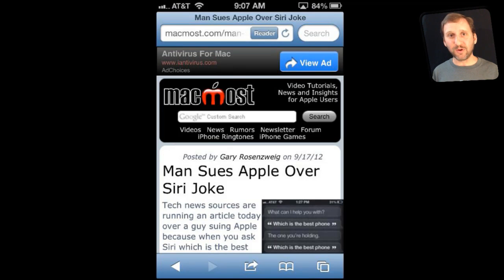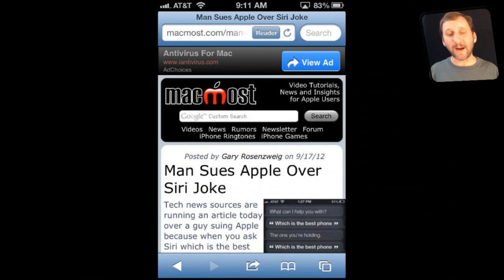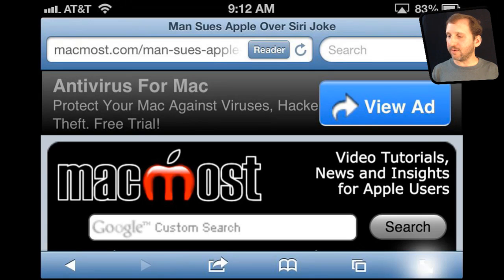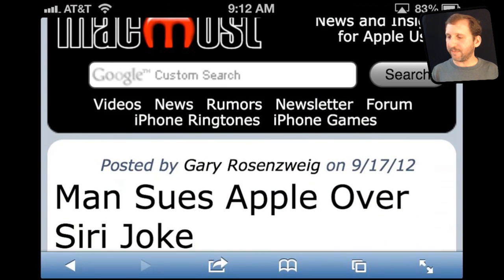Safari has a few new tricks. For instance, iCloud Tabs will sync with your Mac with Mountain Lion. Also in Reader, if you go into Reader and hit the Share button, you can add it to your reading list and it will be available offline, as it is in Mountain Lion. Another cool thing is that Safari now has a full screen mode — if you go horizontal, you get a full screen button in the bottom right corner, and you can tap it again to go back to the top and bottom bars.